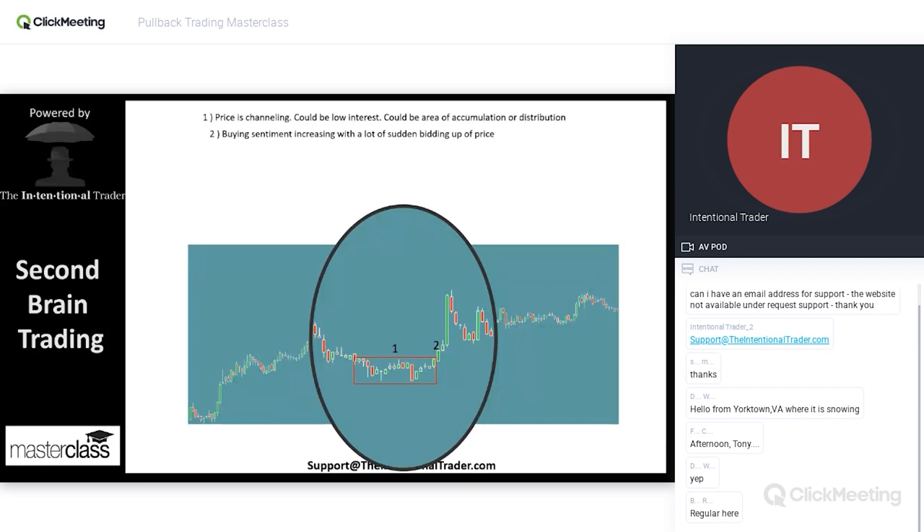Then we have where price starts to break outside of that channel that it's been in. The buying sentiment begins to increase, and typically it's with a lot of sudden bidding up in price. This sudden bidding up in price is what triggers these momentum traders — the HFTs, the market makers. These are the guys that are prevalent in the markets, moving the markets, adding liquidity so that we have something to trade. These momentum traders begin buying up as much as they can, as fast as they can, causing a sudden shortage.